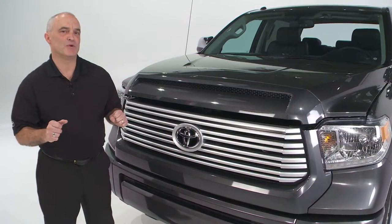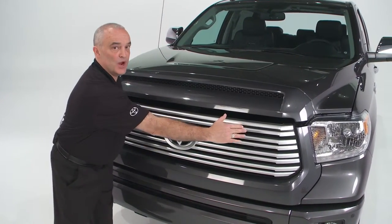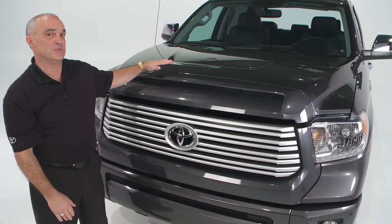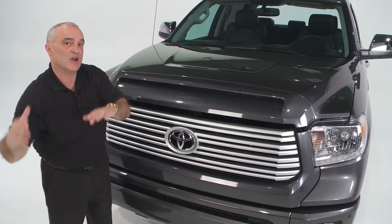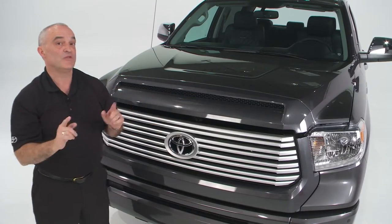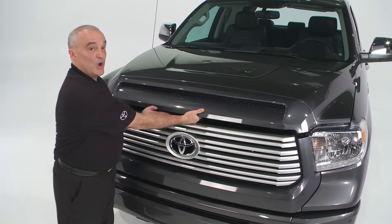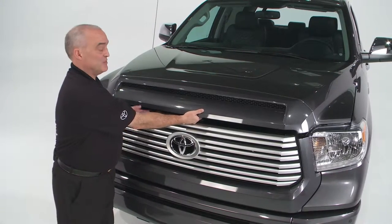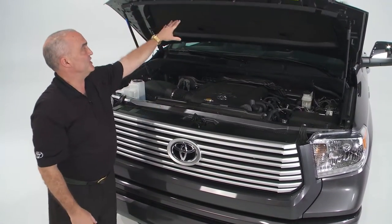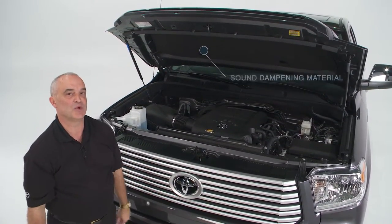Part of the new bumper design includes a lower bumper valance. Combined with a new aero corner, and the hood line has been raised 1.6 inches, we're directing airflow underneath, over the top, and down the sides more effectively than the previous generation. Also under the hood — which opens from the top of the grille instead of the bottom — you'll notice sound dampening material which helps reduce noise, vibration, and harshness.